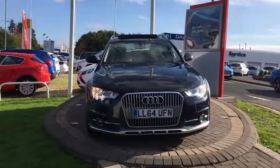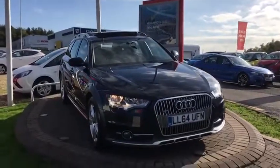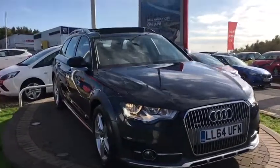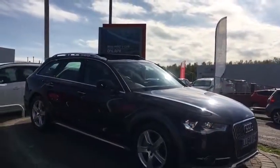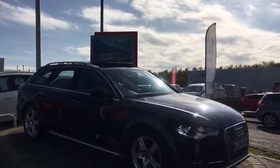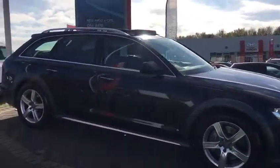Hi, welcome to W.O. Davis Premium. Today's video walk round is of a 2014 64 plate Audi A6 3 litre TDI Quattro Allroad. It's a really nice, clean, tidy car.